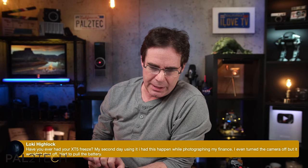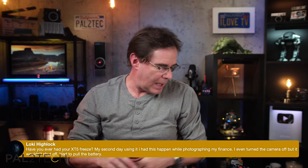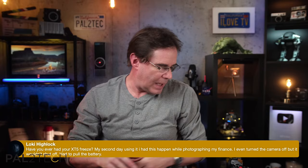Question: have you ever had your XT5 freeze? I haven't had that with the XT5 but I still have that problem with the XT3. The only way I can fix the freeze is to open the battery compartment and take out the battery. I don't know what causes it — it's one of those mysteries, like the Loch Ness monster.